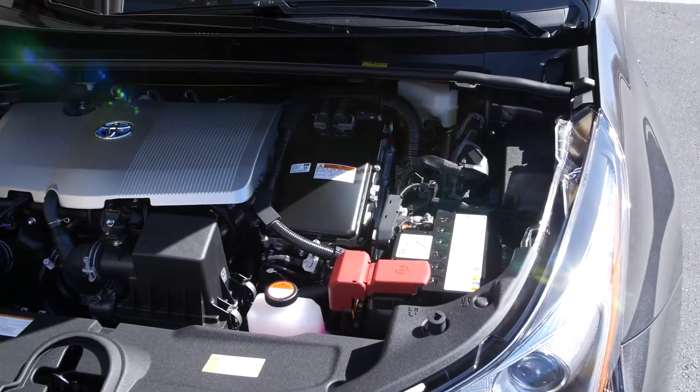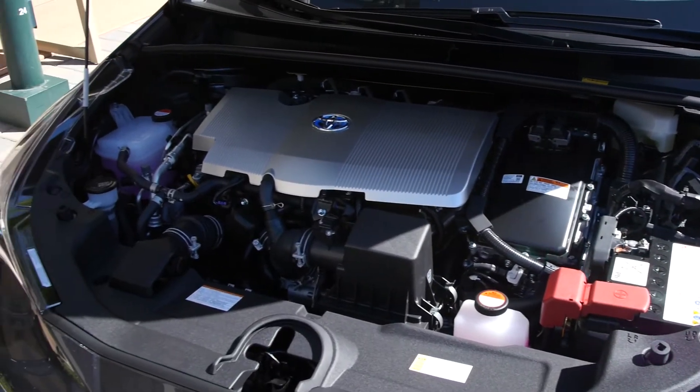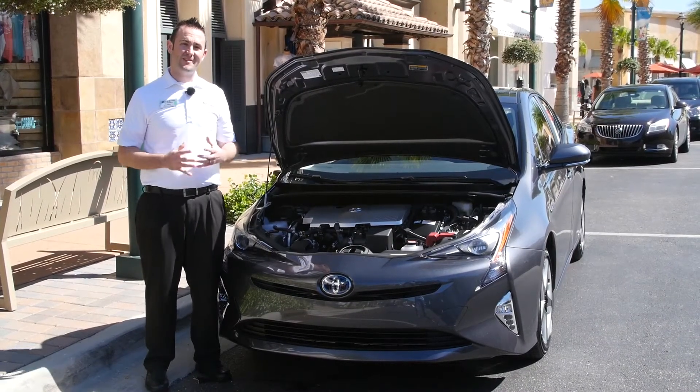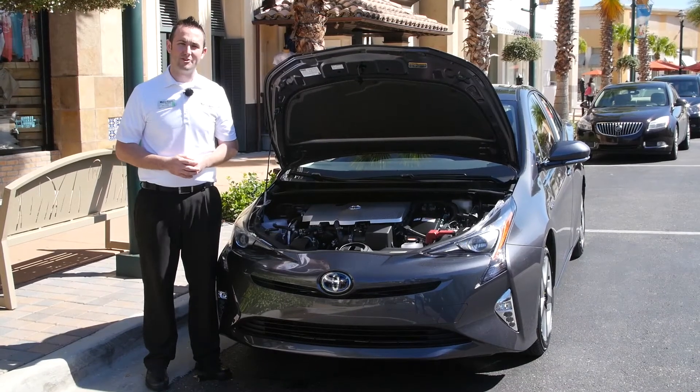Underneath the hood, you're going to see a redefined hybrid system, which is going to give better performance and better economy out of the vehicle. We're achieving up to 58 miles to the gallon out of the new Prius.